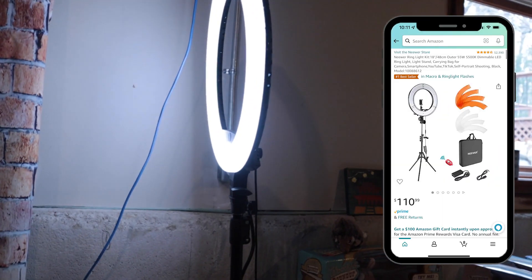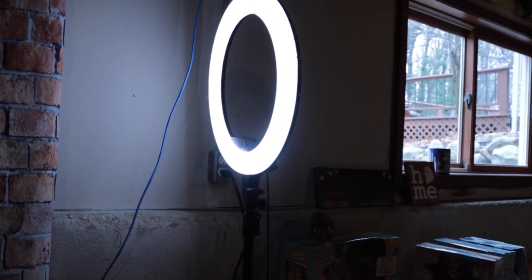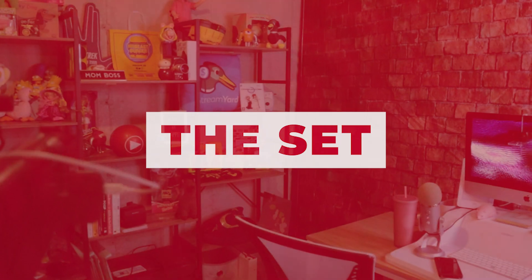For lighting I just have my ring light on right now. This is probably one of the first lights I bought and I've used it for a long time, but I don't like them for face-on anymore because they give you alien eyes. What I do like about it here is that it gives a nice fill light for my set.